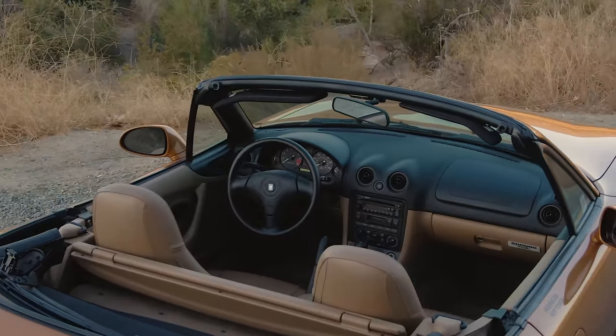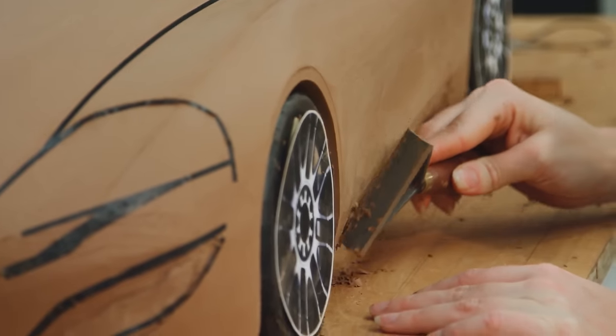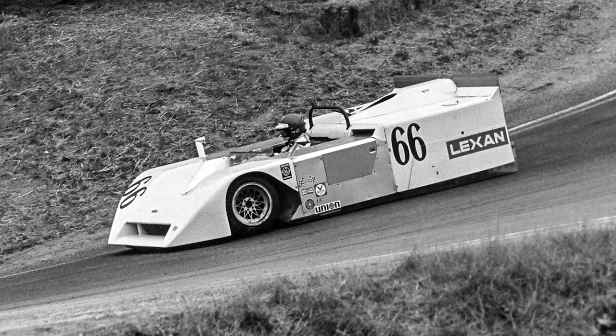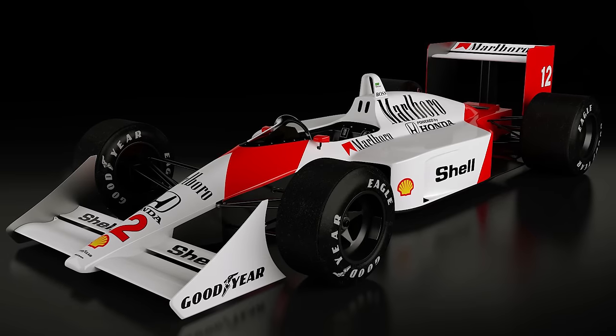I grew up in New York so my father was into cars, my brother was into cars. We'd go to a lot of the car races up at Watkins Glen and at Lime Rock. Ever since I can remember — five, six years old — I was drawing cars, and that's all I ever wanted to do is be a car designer. So I went to Art Center, graduated, and got a job right out of school at Chrysler. I spent the first three and a half years of my career there and was part of the LH program and got to work on the Viper. I've always been passionate about cars, loved racing since I was a kid. I was inspired by Chaparrals and McLarens and Formula One cars of that era.